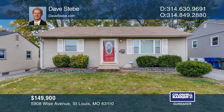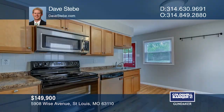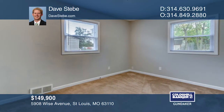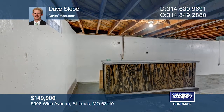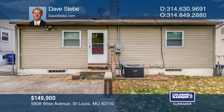Come see this fantastic two-bedroom home located right near Dogtown. The large living room has a sunny picture window, a ceiling fan, and hardwood flooring. The kitchen has maple cabinets, an electric stove, a stainless microwave, and a dishwasher. The tastefully updated bathroom has ceramic tile. Walk out to the vented backyard, a patio, and private driveway. Want to know more? Call Dave Stebe.